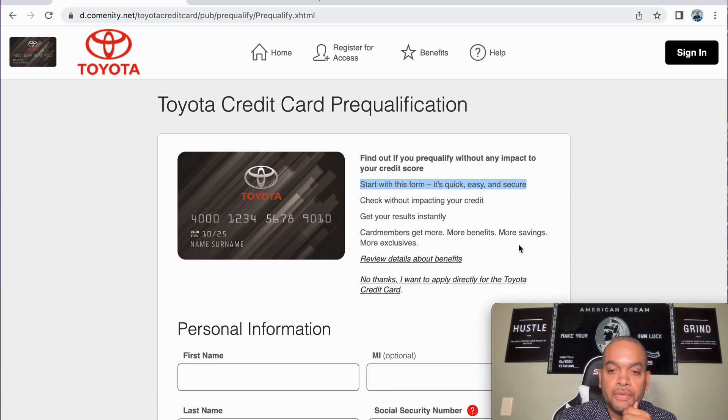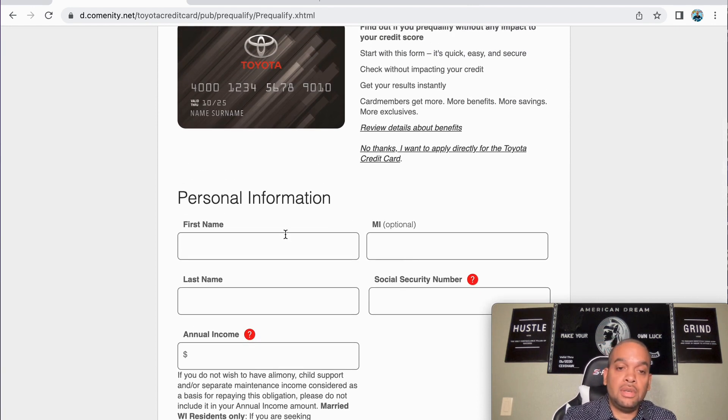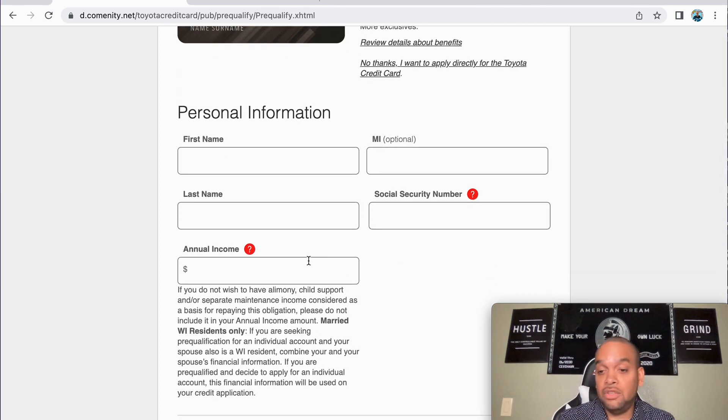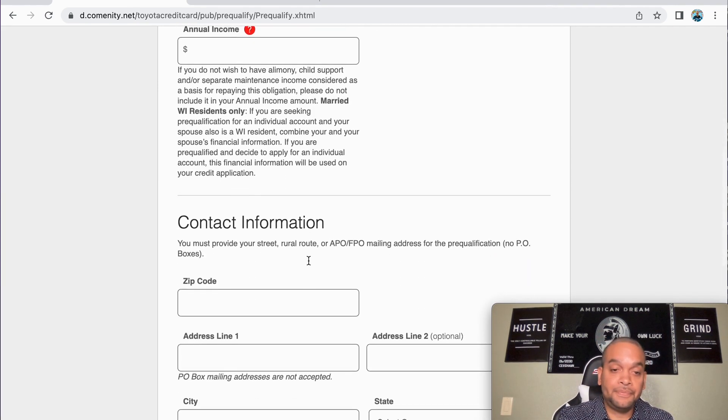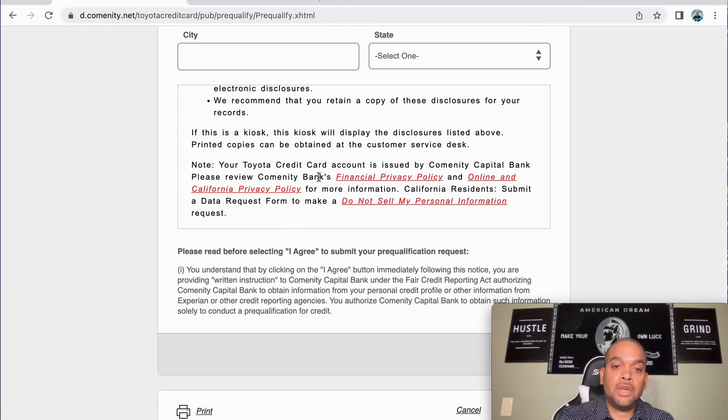All you're going to do is put your first name, middle name, last name, and social security number. It's no hard pull, but they have to verify who you are. You're going to put your annual income — it doesn't matter if you only make five or ten thousand dollars a year. Then scroll down, fill in your contact information and address.